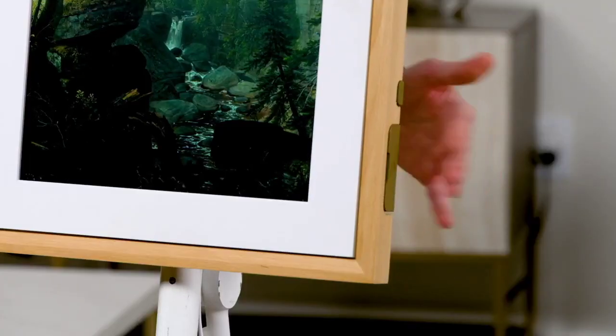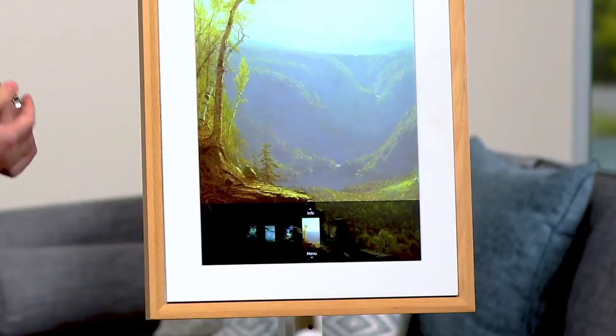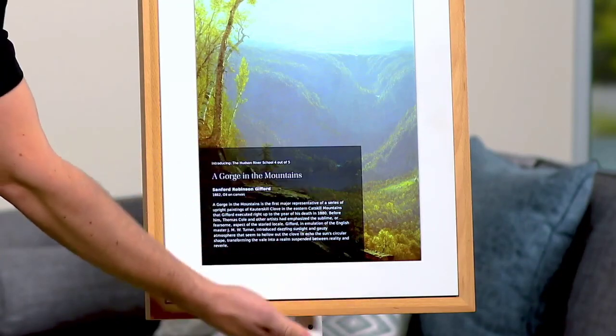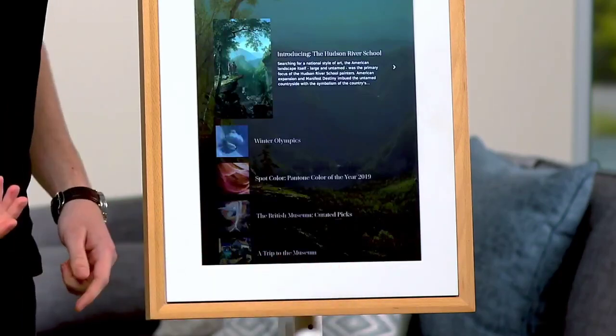The Mural Canvas is a Wi-Fi connected frame, so you can upload from wherever you are using the Mural app — whether it's your own Mural or one you've given to a friend or family member. You can also use the SD card slot on the side if you'd rather not use Wi-Fi. There are two main ways I interact with my Mural: the Mural app, and gesture controls on the canvas. Simply swipe to the right to change the piece you're looking at. If you want to learn more, swipe up and you'll have a nice editorial on the piece.